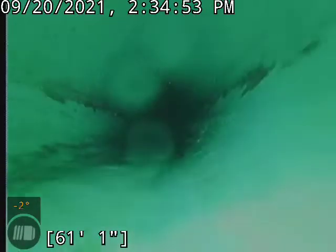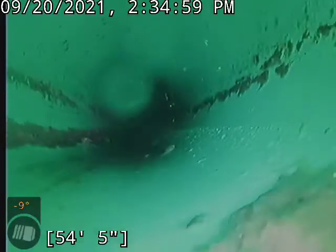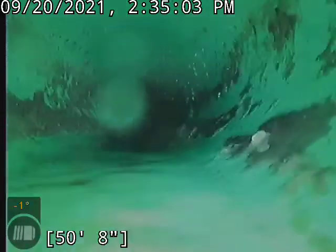Really not much to look at on this video. A little bit of sludge built up there, but nothing real concerning.